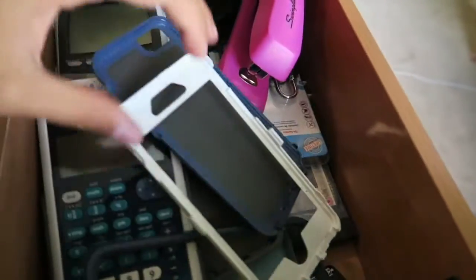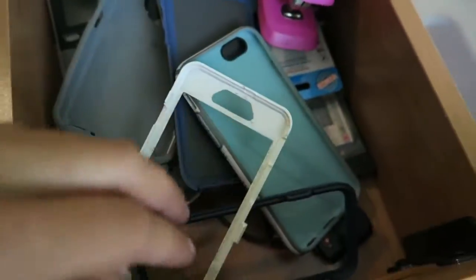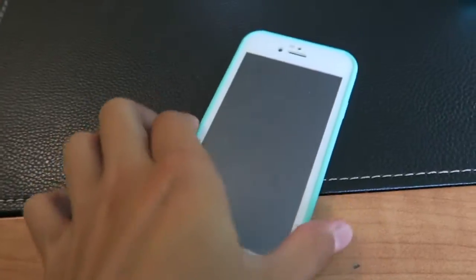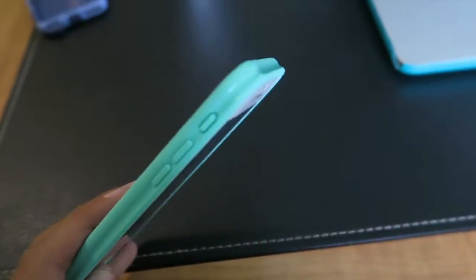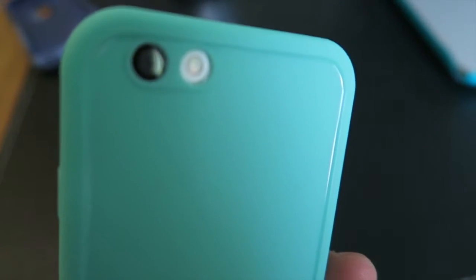In this drawer I keep all my phone cases and calculators and staplers — it's kind of like my junk drawer. I have about three different phone cases and now I get to add this to the collection. I'm gonna put it on and see how it looks. Here's what it looks like — it literally looks like a life proof case and it's so beautiful.